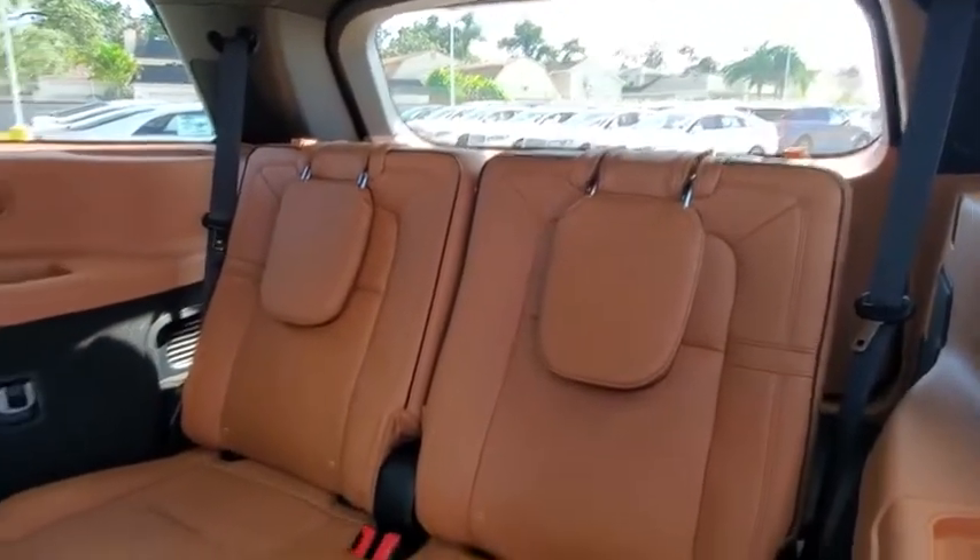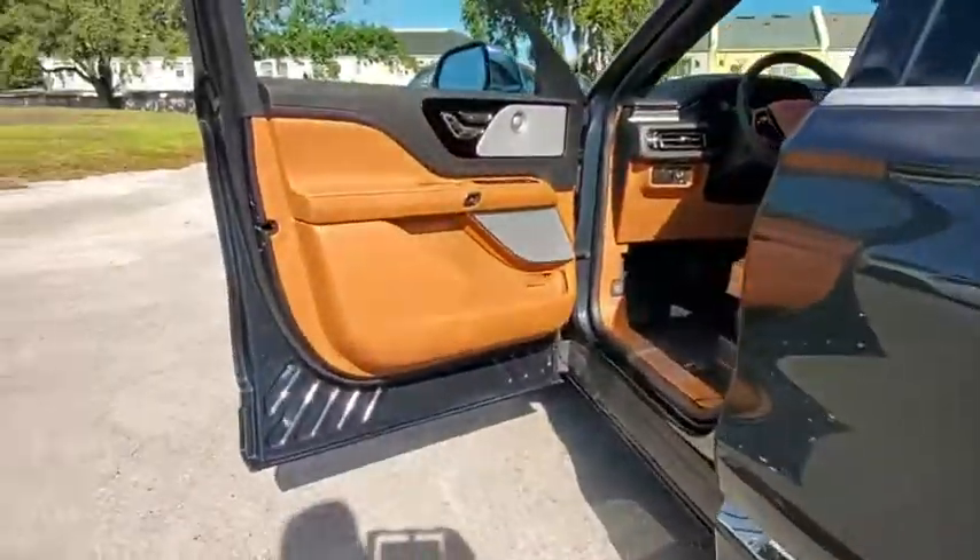Bluetooth, leather-wrapped steering wheel, power steering, adjustable steering wheel, cruise control, keyless start, auto-dimming rear view mirror.